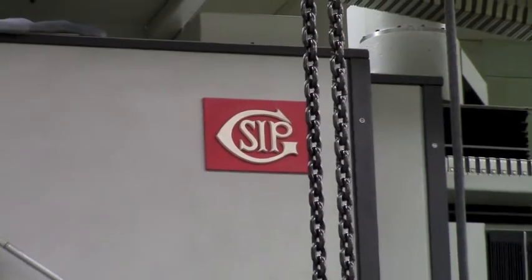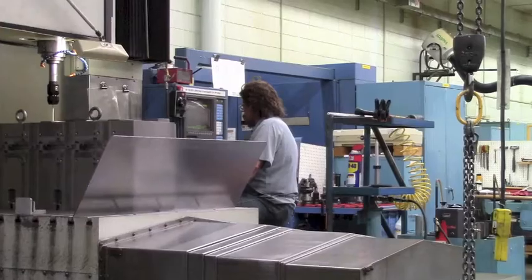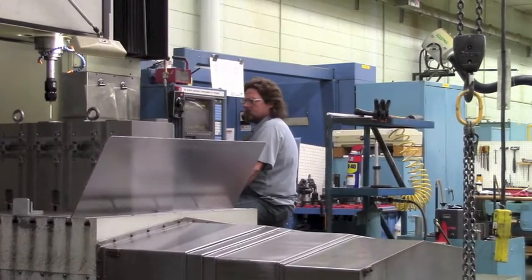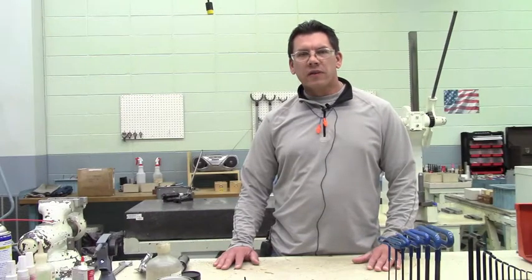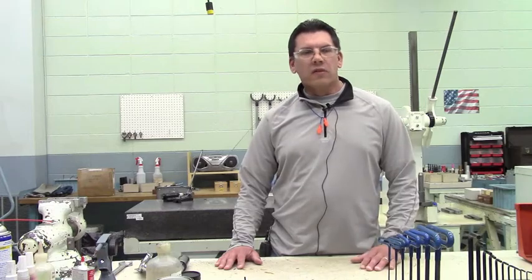The SIP machining center is one of our most vital machines for producing our spindle components. It's probably the most accurate machining center in the world. On that machine we finish bore all of our spindle housings and finish all the bearing bores and shoulders for all of our spindles.